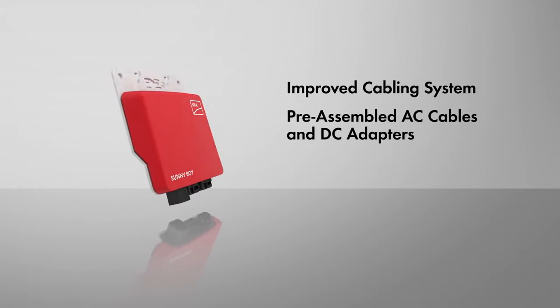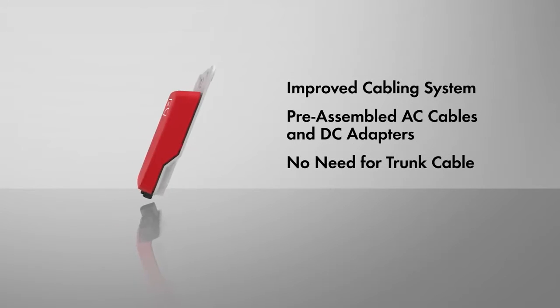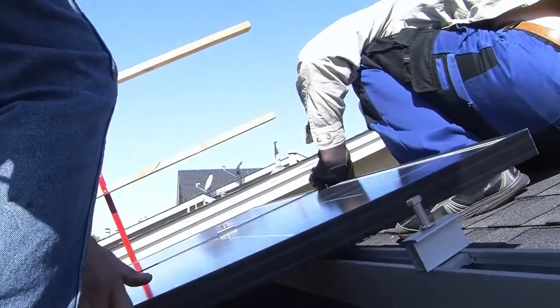The Sunnyboy 240 has an improved cabling system, making AC wiring a breeze with pre-assembled plugs and connection cables. Designed with the installers in mind, there is no need for a costly trunk cabling system. Multiple DC connector options and a daisy chain configuration saves valuable time and money.